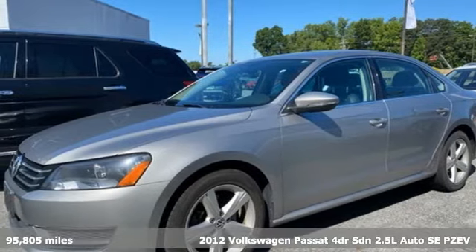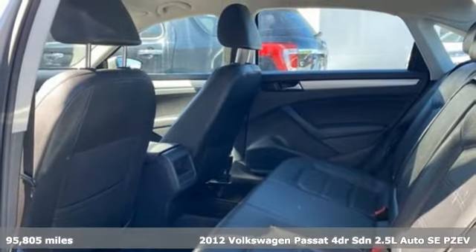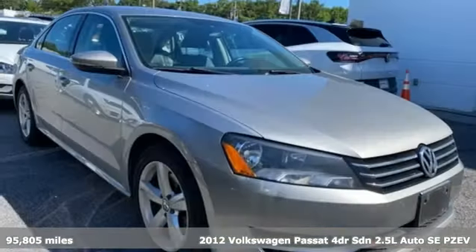Here's a 2012 Volkswagen Passat. Family time picks up a few more fans in this Passat. It's well equipped with the features you need.